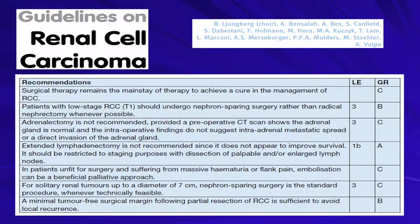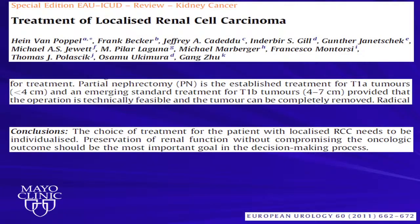So why do we consider partial nephrectomy in these larger tumors? This is from Igor Frank, looking at chance of benign versus malignant and low-grade versus high-grade based on tumor size. For tumors between four and seven centimeters, the chance of it being benign is still around 10 percent, and the chances of it being low-grade, even if malignant, is still around two-thirds to three-quarters. We duplicated this study at Memorial Sloan Kettering and found essentially identical results with an identical number of patients.